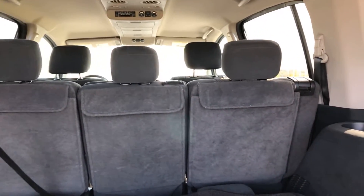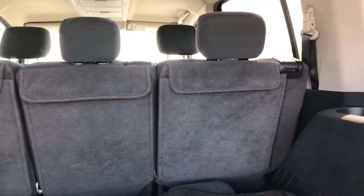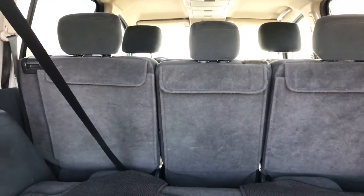You also have a little bit of storage on the back seat, which is really nice. You can actually store stuff behind every single seat as well.